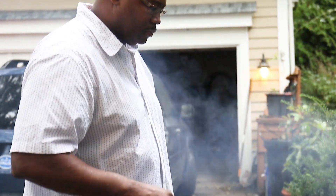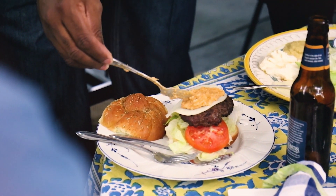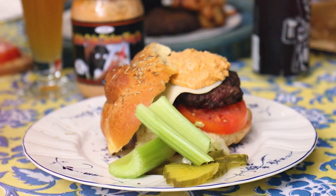My favorite recipe would be if you get a nice grilled burger, beautiful provolone cheese, you put lettuce and tomatoes on there, and then you top it off with some buffalo chicken wing dip. That burger will be absolutely amazing.